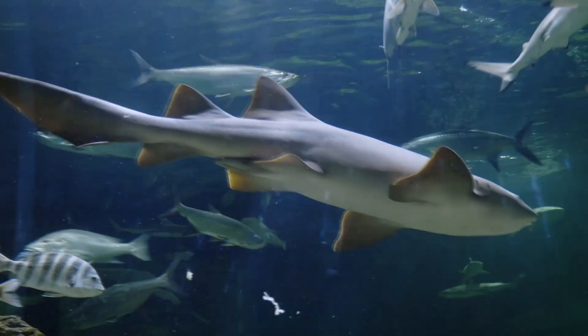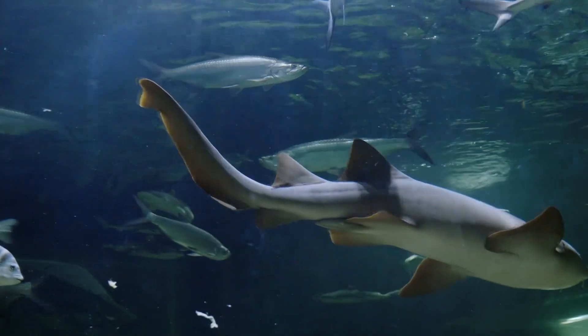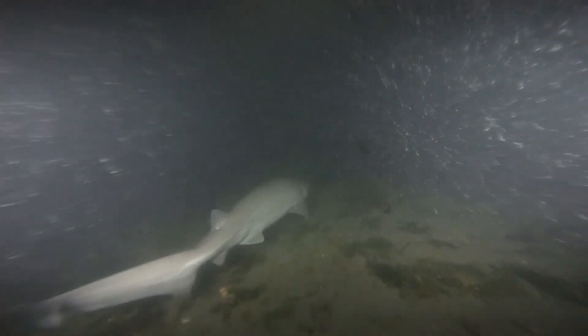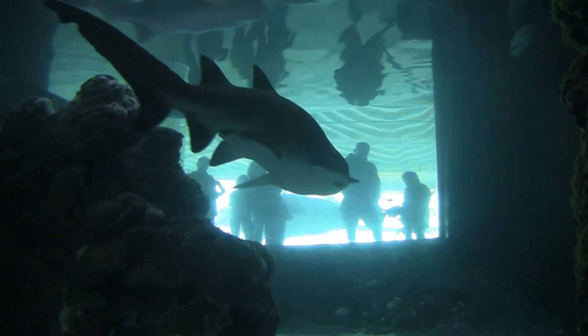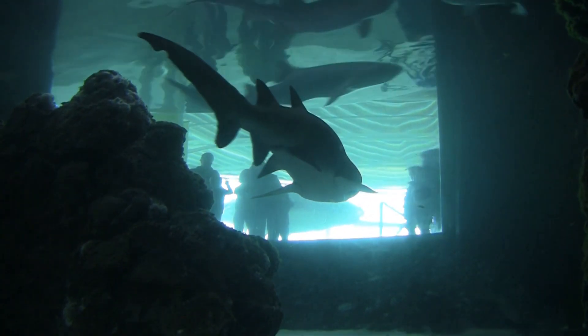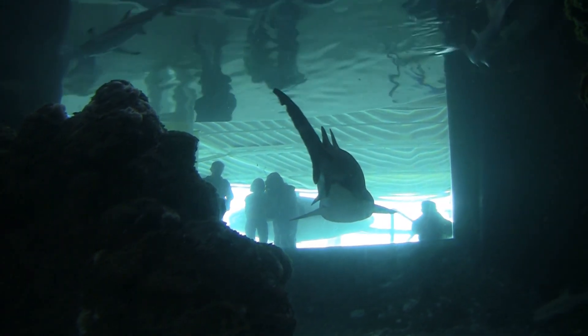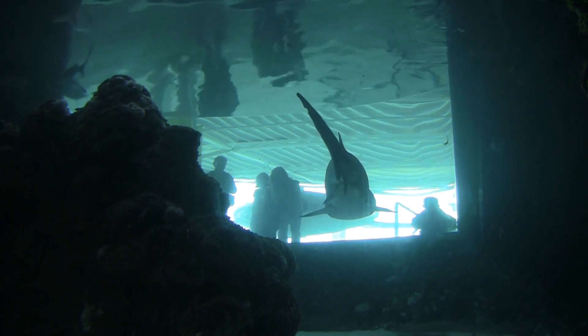Another way cow sharks differ from other living sharks is their dorsal fin. Cow sharks have only one dorsal fin, and this is positioned further back on their body, closer to their tail. In comparison, other shark families have a dorsal fin much closer to the middle of the body. In fact, some other shark species have more than one dorsal fin.